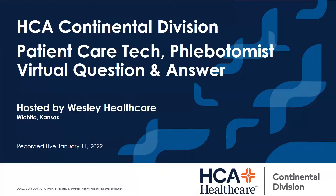Good morning, everybody. Thank you for joining us this morning. My name is Scott Evans. We're at Wesley Healthcare this morning in Wichita, Kansas. I want to thank you for joining us as we talk to you high school students about some pretty cool careers that we have available here at the hospital.